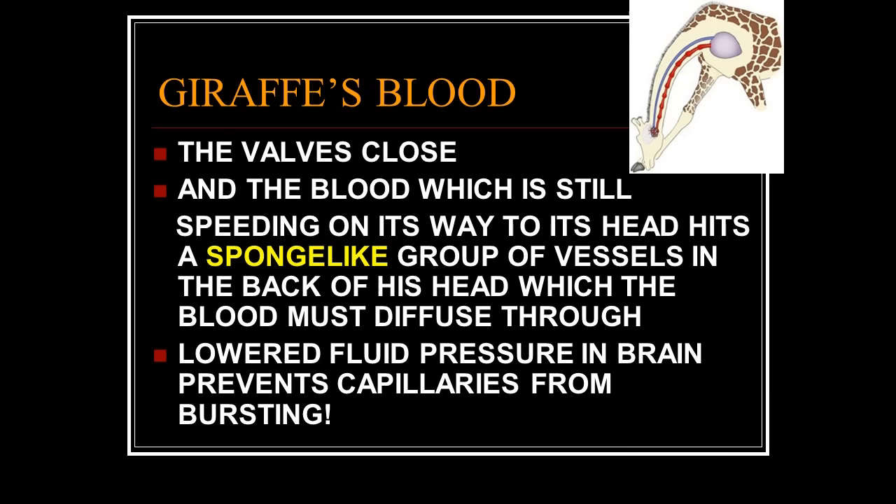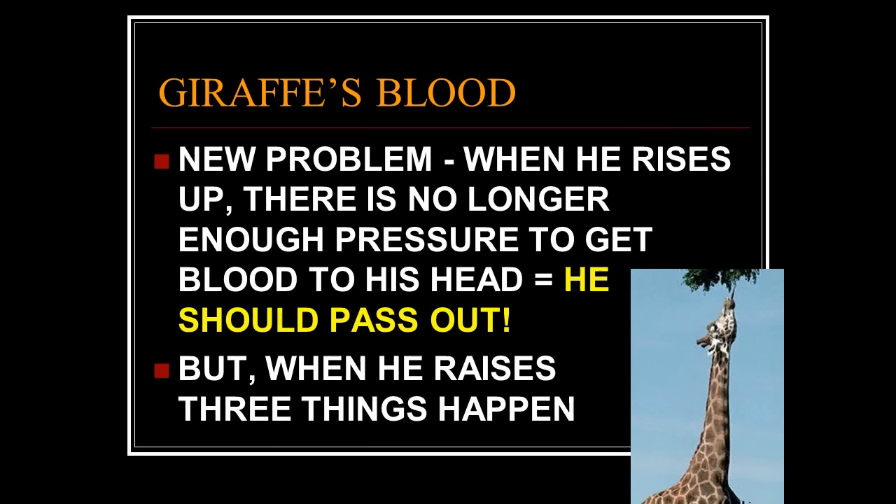The blood that is still speeding toward the head hits a sponge-like group of vessels at the back of the head. It hits this sponge, and just like water hitting a sponge it gets greatly slowed down — it slowly diffuses through and gives oxygenated blood to the brain without blowing it out. Beautiful design for bending down. But now it sees a lion coming.